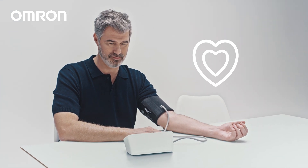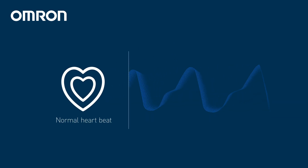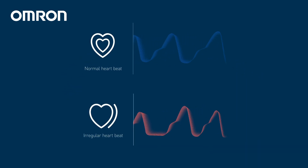During a blood pressure check, the sensors in the device detect vibrations in the arteries caused by heartbeats. These vibrations, known as pulse pressure waves, provide a window into the heart's rhythmic patterns and potential irregularities.